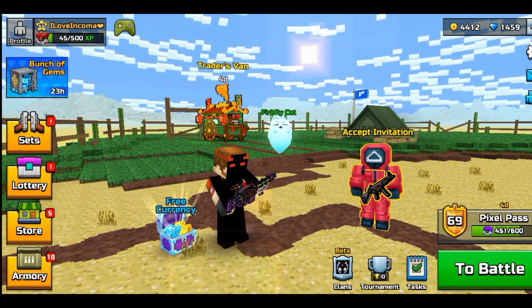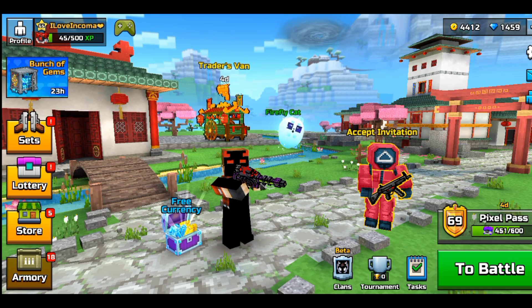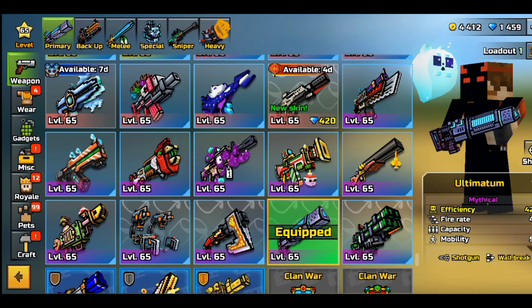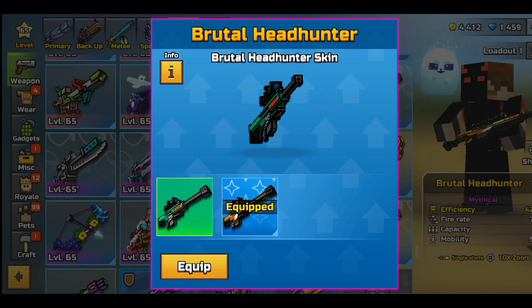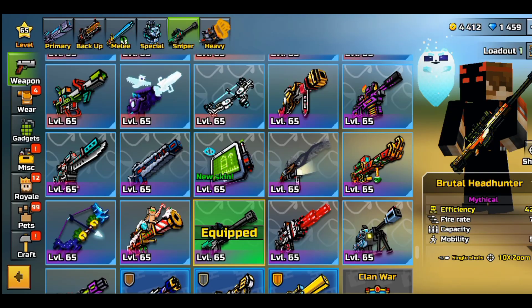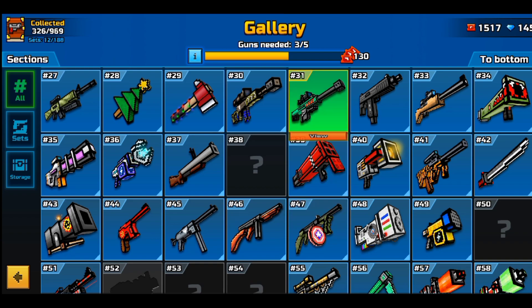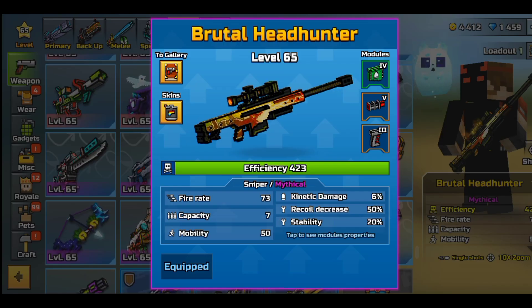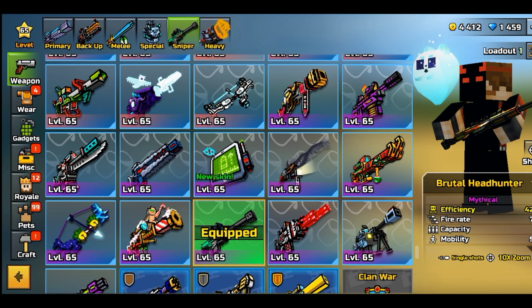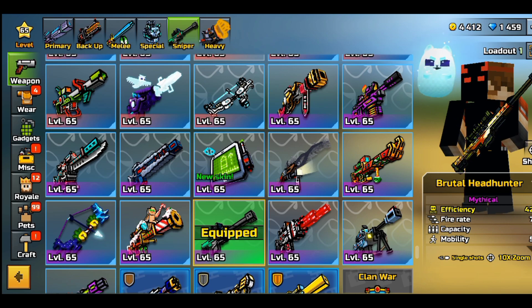My lobby wasn't actually working properly. Here I have the Brutal Headhunter at mythical rarity. I'm actually excited about this — the original skin looks nice, but this one looks like a skin from Call of Duty or Warzone. Let's check out the weapon. I'm sure it's worth it — for me it was only 420 gems, funny number, but let's get into a lobby and show you guys how good this weapon actually is.